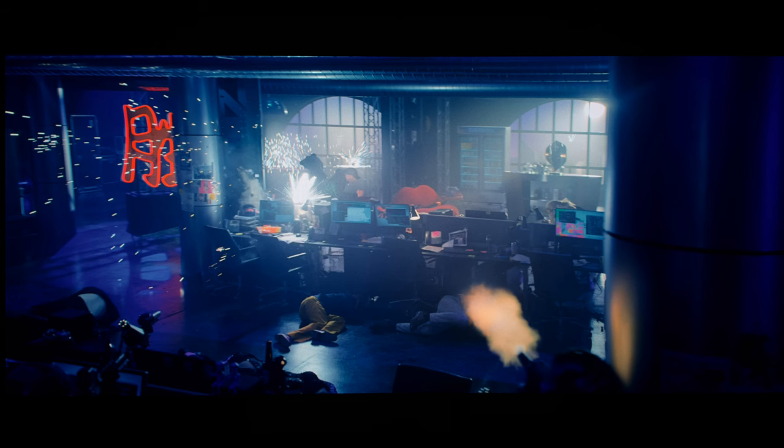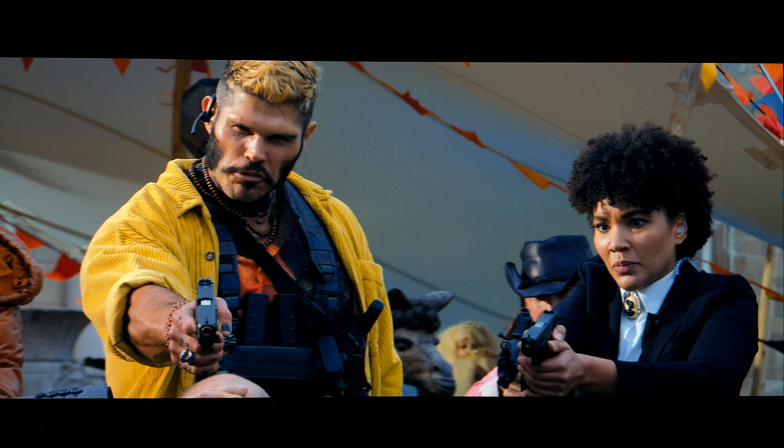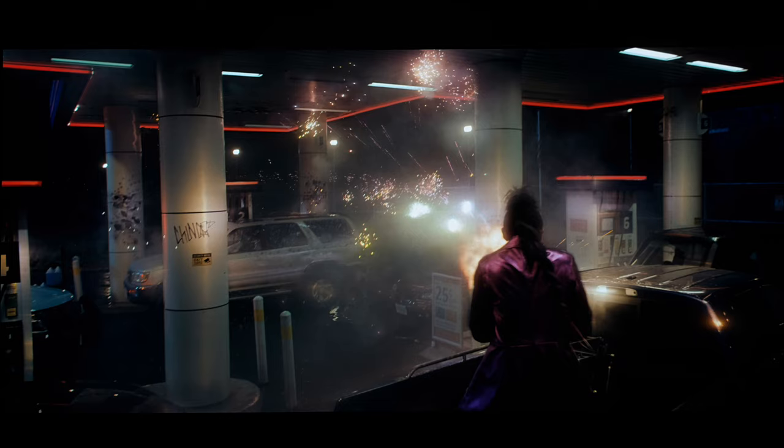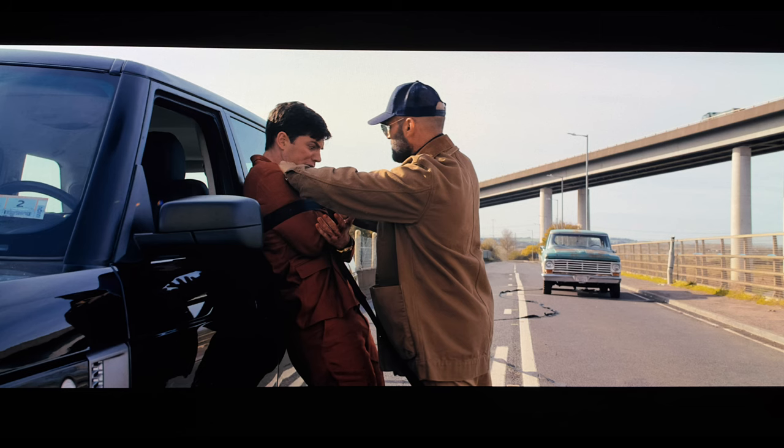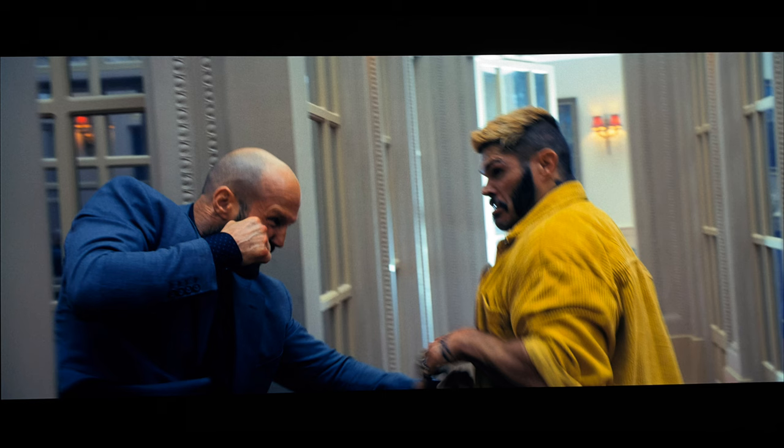Action is the name of the game, and when it's on screen the entire surround environment lights up like a Christmas treat. Bullets are consistently whizzing by your head, and the score of ambient chaos effects bring a fun level of immersion. Height activity is a healthy mix of both the discrete and complementary variety. Dialogue is nicely prioritized up front and clear, even during the more chaotic in-film moments. The low end has some serviceable heft to its delivery but doesn't stray into overly aggressive territory.